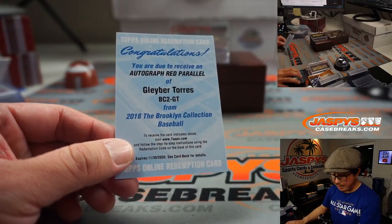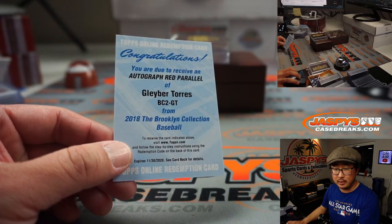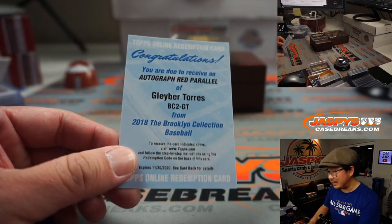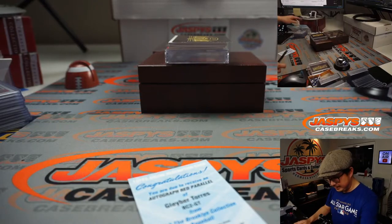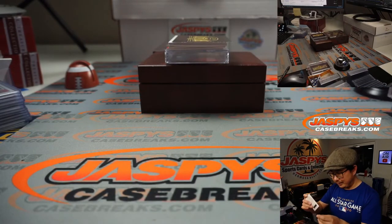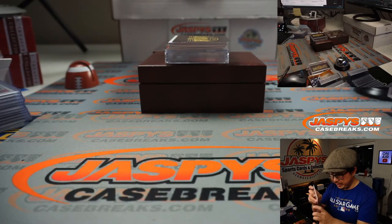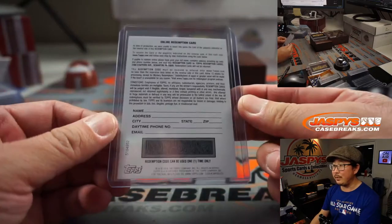The redemption is going to be — bam! Gleyber Torres. Red parallel, which may be like out of 10 or something like that. Jeremy Port with the Gleyber Torres. I think it is expired, but that's kind of recent, so keep in touch with Topps. See what they say.